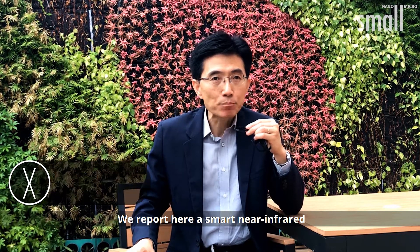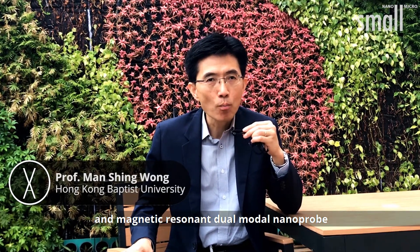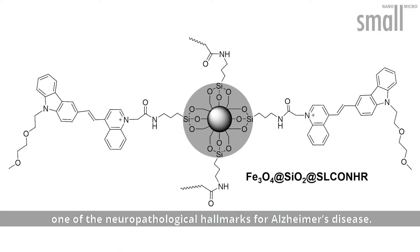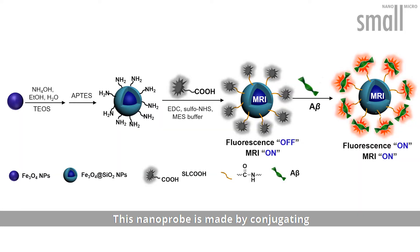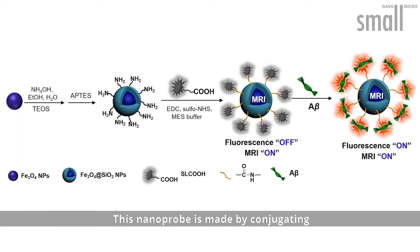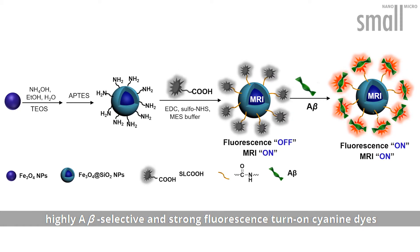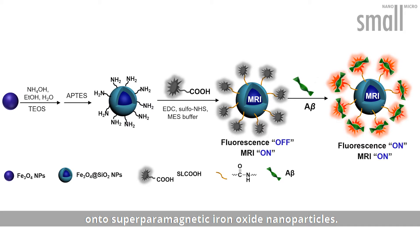They report a smart dual-modal near-infrared and magnetic resonance nanoprobe for in vivo imaging of beta-amyloid — one of the neuropathological hallmarks of Alzheimer's disease. This nanoprobe is made by conjugating highly A-beta-selective and strong fluorescence turn-on cyanine dye onto superparamagnetic iron oxide nanoparticles.